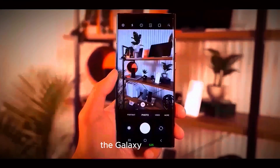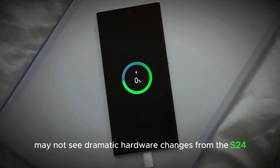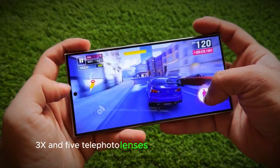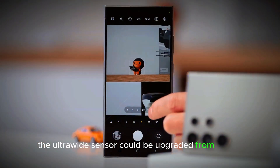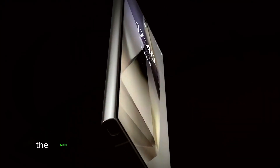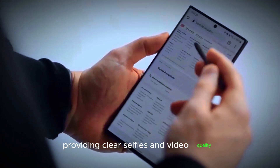On the camera front, the Galaxy S25 Ultra may not see dramatic hardware changes from the S24 Ultra, which already includes the 200MP main sensor, 3X and 5X telephoto lenses, and an ultrawide camera. However, the ultrawide sensor could be upgraded from 12MP to 50MP, and Samsung may further refine its image processing software. The 12MP front camera likely remains unchanged, providing clear selfies and video quality.